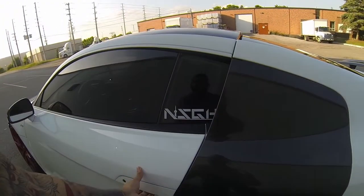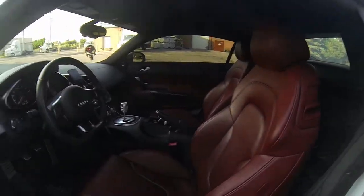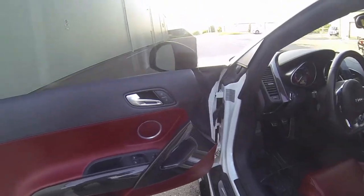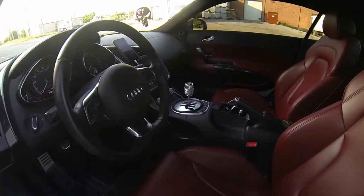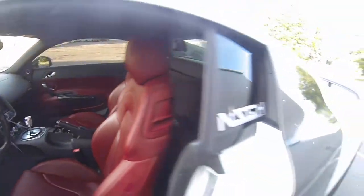On the inside, it has a red interior with the full carbon package — carbon side sills, leather. It's a gated six-speed.